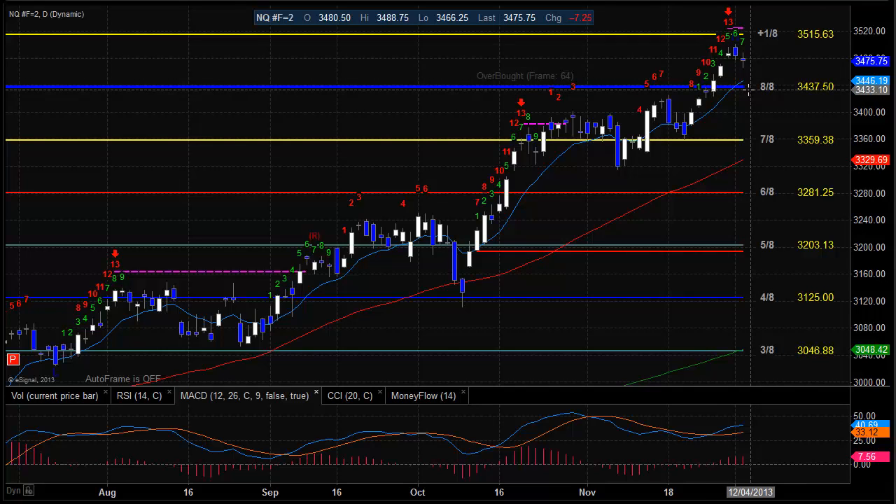To the upside, the high water mark of the move so far will be first resistance at about 35.01. Second resistance is going to be that risk level, which is going to be really, really important and much more important than the plus 1A level at 35.24.50.